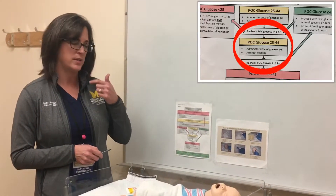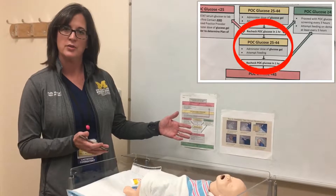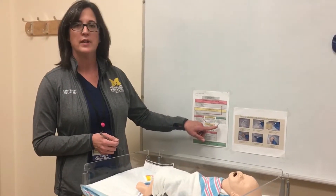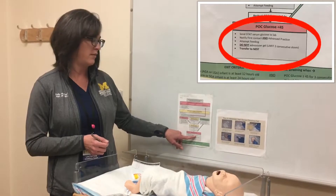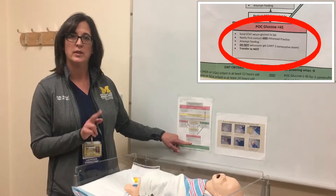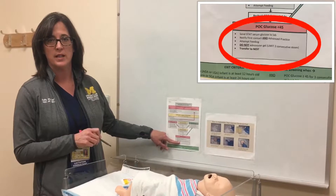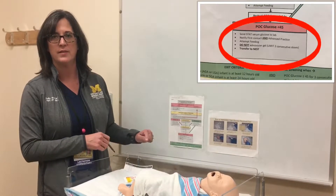At this point the infant has received two treatments of glucose gel. This gel is administered as a buccal massage into the mucosa, so it should be just as effective as IV glucose. After two treatments, the baby should be correcting their glucose values. You'll recheck in one hour. If the value is still less than 45, send a stat serum — do not administer more gel, as we are limited to two consecutive doses. Notify the advanced care provider and the first contact; this baby will be transferred to the nest for further treatment.